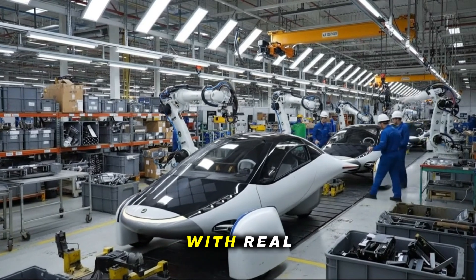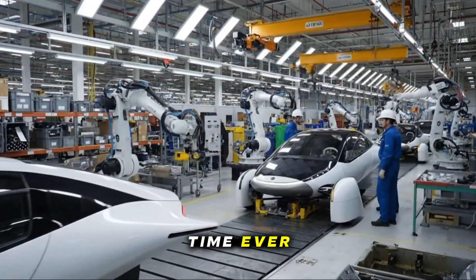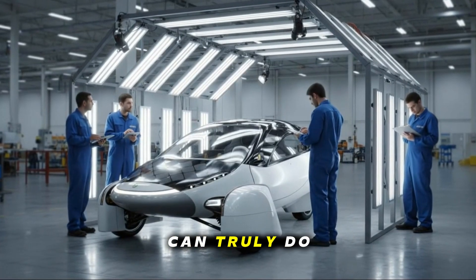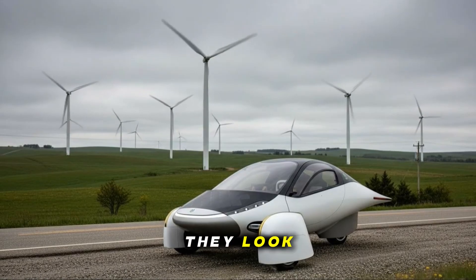Aptera has officially arrived with real-world progress, real testing, real data, and for the first time ever, a glimpse at what their production-intent vehicle can truly do. The early signs don't just look promising — they look disruptive.